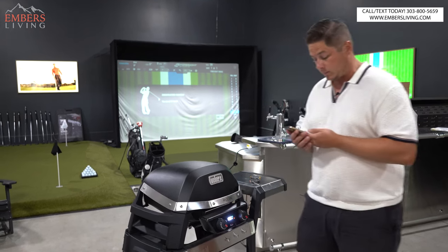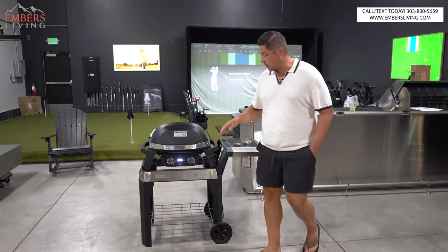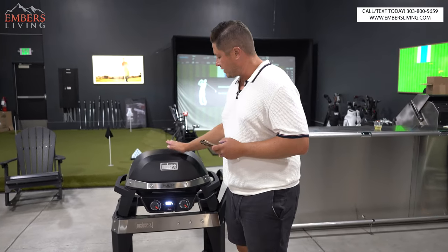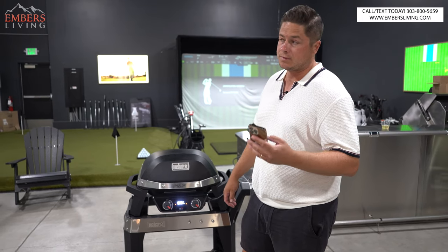A few minutes later — we got it up to temp. It maxes out at 600°F. You can see it probably just threw a little extra heat in there. It took us 20 minutes.